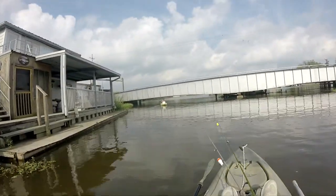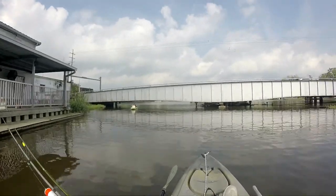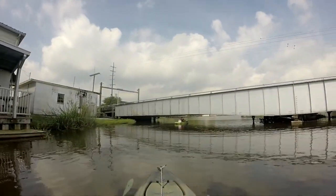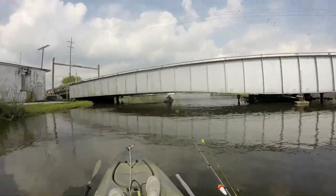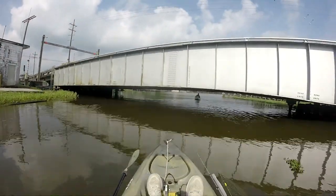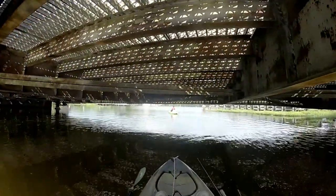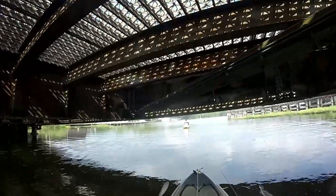First things first, we got to go underneath this janky low bridge. Make sure I ain't got nothing sticking up. A kid got clearance so I should get clearance. I'm tilting my head because I don't want to bash it on that. Well, this is kind of cool — it's a good shady spot for chillaxing.